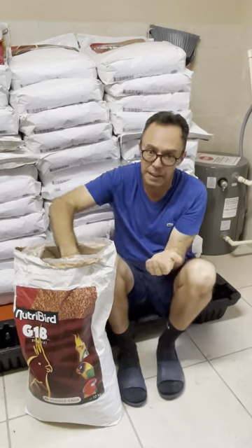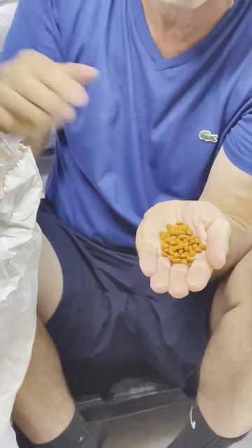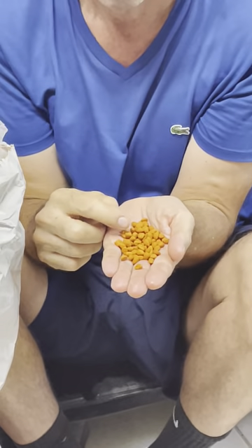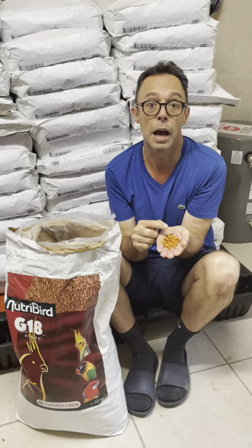Over the years I've tried all sizes, and I like the small size for all species. I feed this size pellet, which is sort of a cockatiel size, for all species — from macaws to cockatoos to conures.